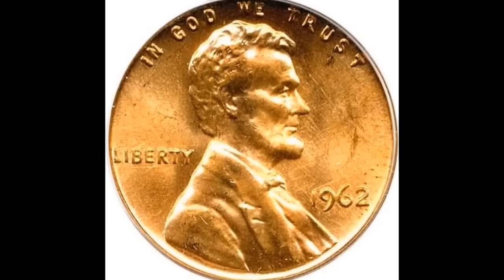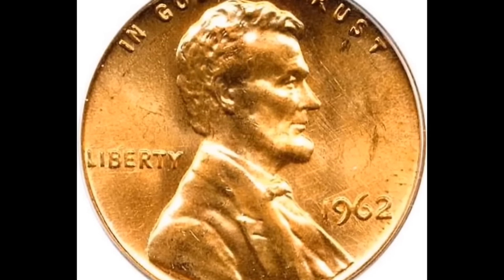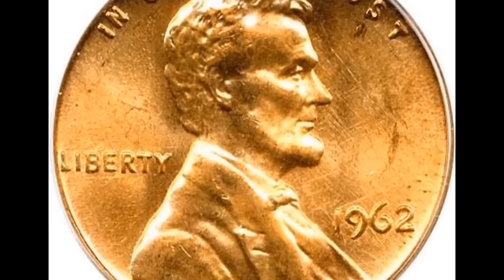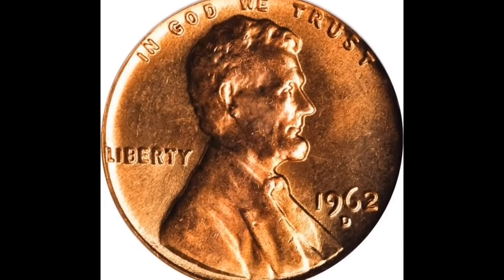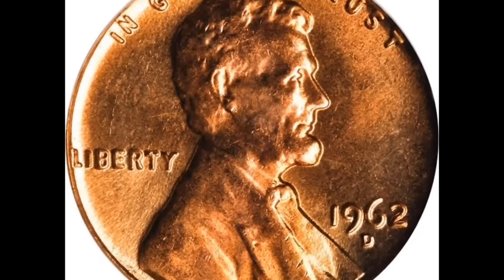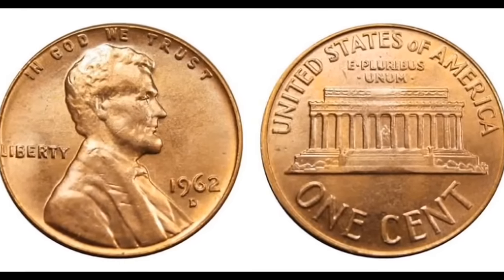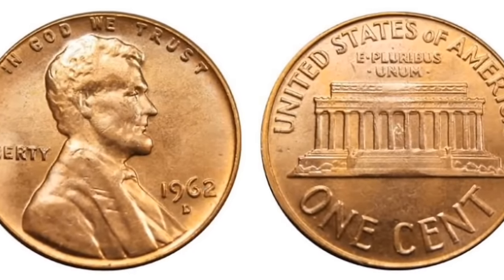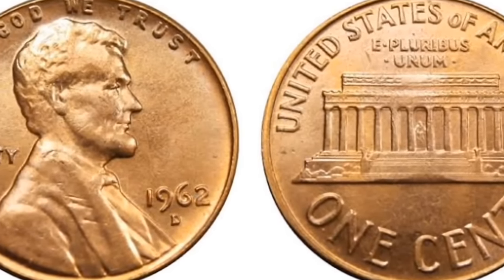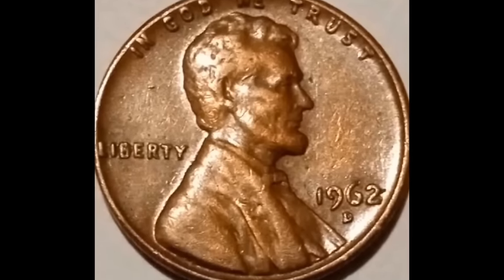Here is another 1962-D one-cent Lincoln head penny graded by PCGS as Mint State 67 Red. The color designation 'red' is what the grading company uses to identify this coin's color — versus brown or red-brown. Coin collectors frequently seek out red, red-brown, or brown coins. This coin earned a good grade — one point more than the previous coin — and the price was $14,140.